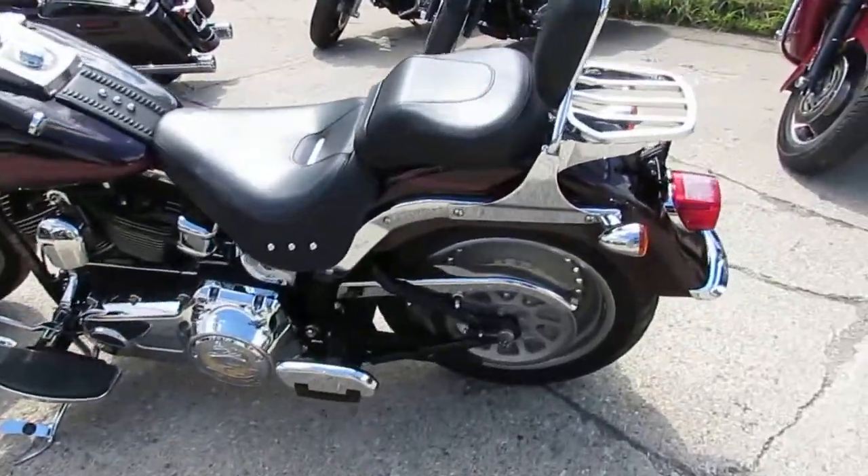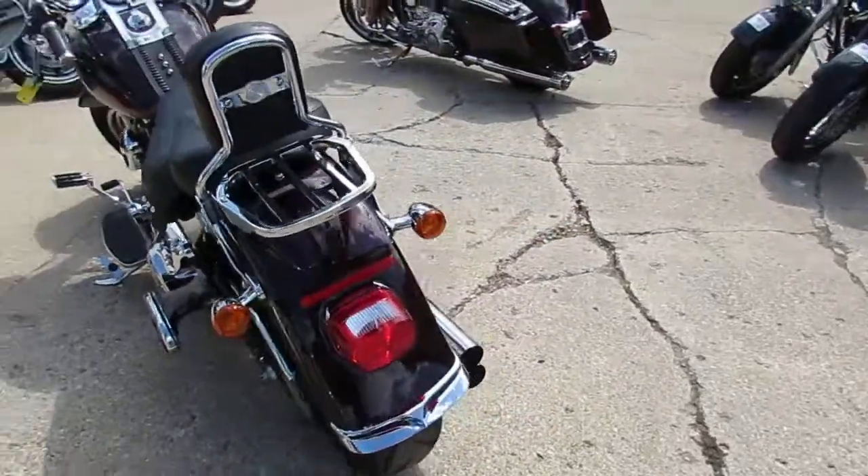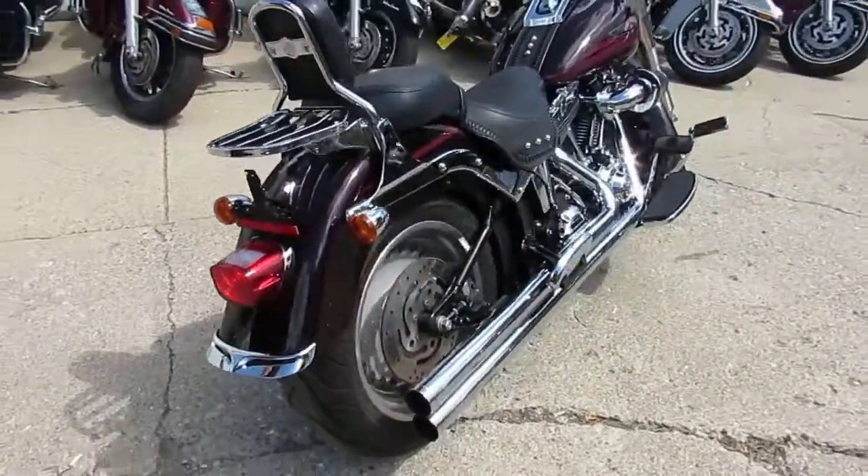Hey guys, it's ApprovalPowersports.com here. Today I'm going to show you some of our used Harleys. We have over 300 used Harleys in stock, we got guaranteed financing, we got leasing programs, and we got lots of cool bikes.